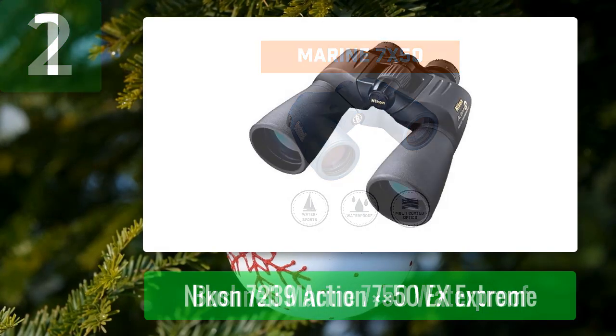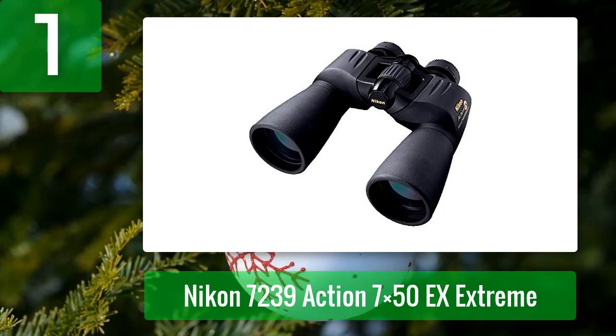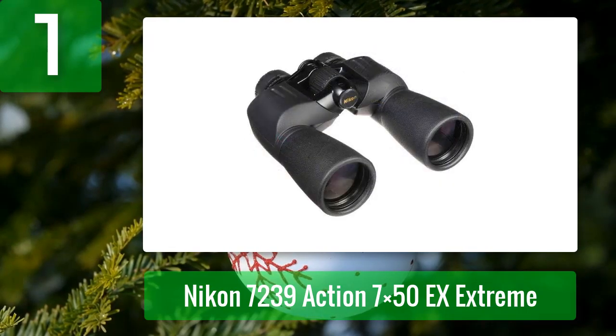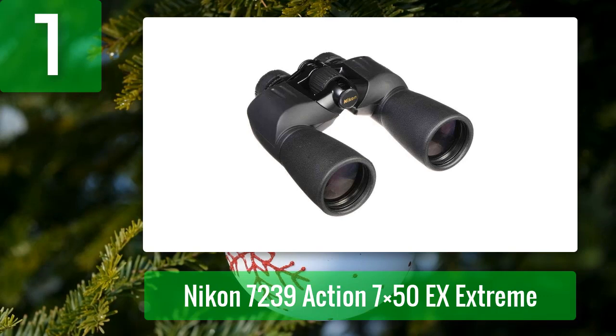Coming in at number 1: Nikon 7239 Action 7x50 EX Extreme. No list of binoculars is complete without a pair from Nikon. The Nikon 7239 Action 7x50 EX Extreme all-terrain binoculars feature 7x magnification and a 50mm objective lens. The objective lenses are multi-coated to allow the most light through the Porro prisms. The eye relief is long, and they have turn-and-slide eye cups comfortable for eyeglass wearers. There's also a large central focusing knob and a diopter control to focus each barrel individually.